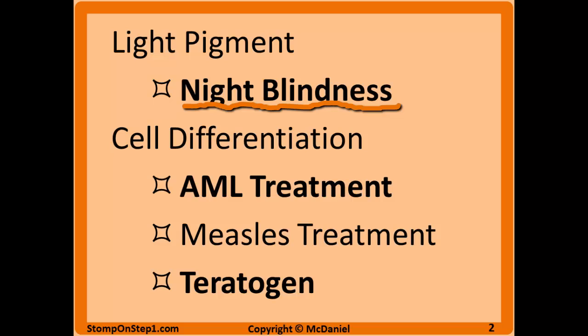Vitamin A is also a growth factor that causes the differentiation of cells. That is why it's going to be used to treat certain types of AML, or acute myeloid leukemia, because it will cause these immature cells to mature and differentiate. Measles may also be treated with vitamin A supplementation because deficiencies of vitamin A can prevent certain immune cells from differentiating and being effective.